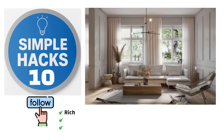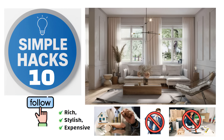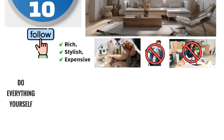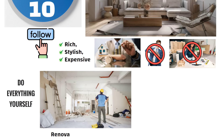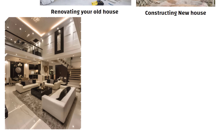Hello friends, today I will share 10 simple hacks with you. If you follow these, your home will start looking rich, stylish and expensive, that too in low budget. You don't need to spend a lot or hire any interior designer. You can do everything yourself. Whether you are renovating your old house or setting up a new one, just try these 10 things and you will see how your home automatically starts looking luxurious.